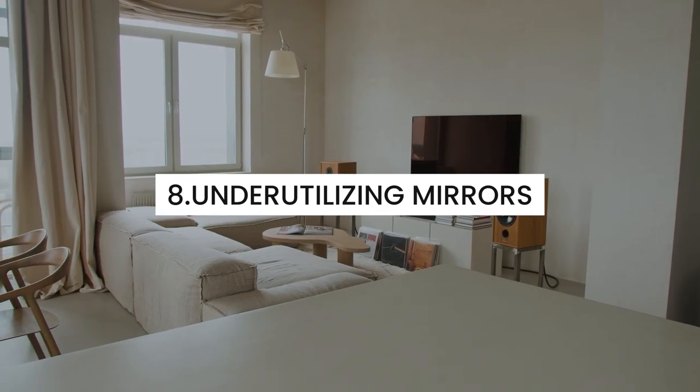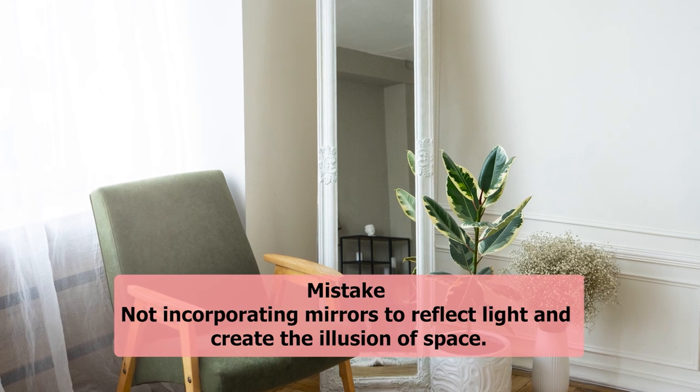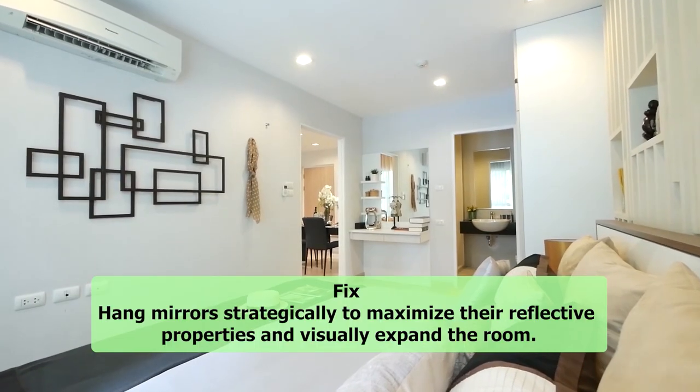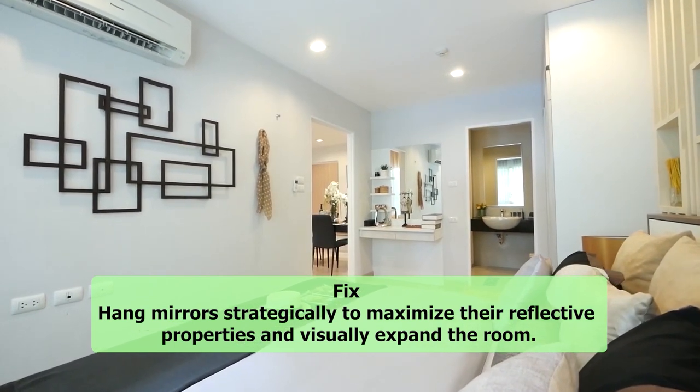8. Underutilizing mirrors. Mistake: Not incorporating mirrors to reflect light and create the illusion of space. Fix: Hang mirrors strategically to maximize their reflective properties and visually expand the room.